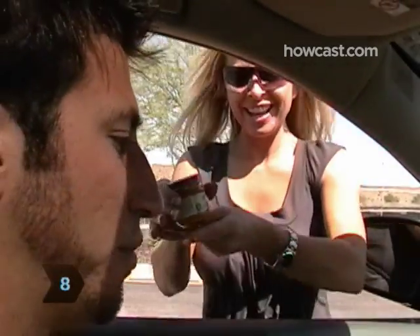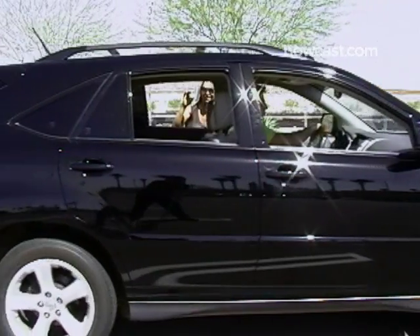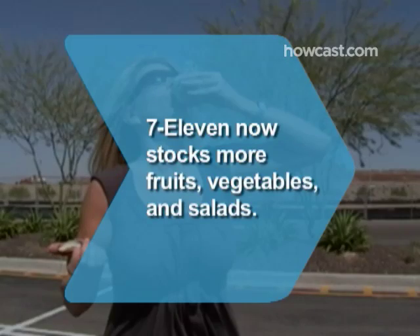Step 8. Enjoy a jar of baby food fruit for dessert. It's a delicious way to end a meal. Plus, it provides a gram or two of fiber for just 40 or 50 calories. Did you know? In 2007, 7-Eleven announced that it would start stocking more fruits, vegetables, salads, and sugar-free Slurpees.